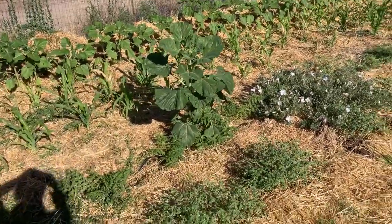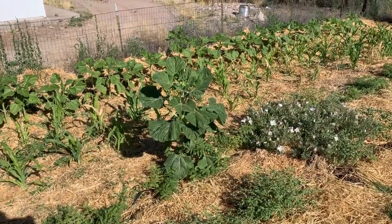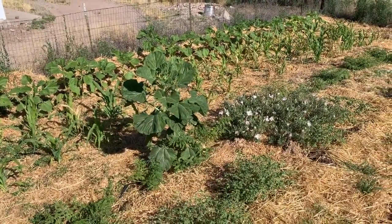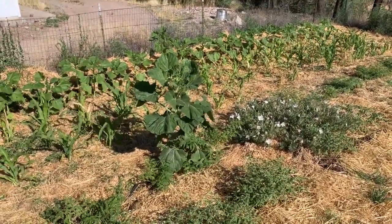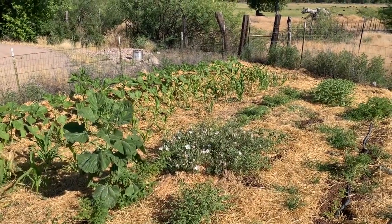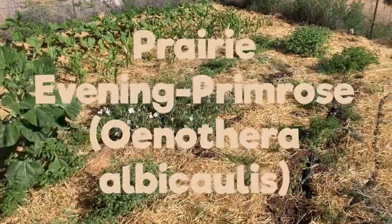There is the sunflower — Helianthus annuus, native to the prairies. The ones I planted are right along the fence; this one volunteered a bit earlier. It's a happy, healthy plant. My last name, Sonneblume, is German for sunflower, so I have a special affinity for them — I tend to leave them when they come up, or thin them if they're crowded. Next to that is prairie evening primrose.